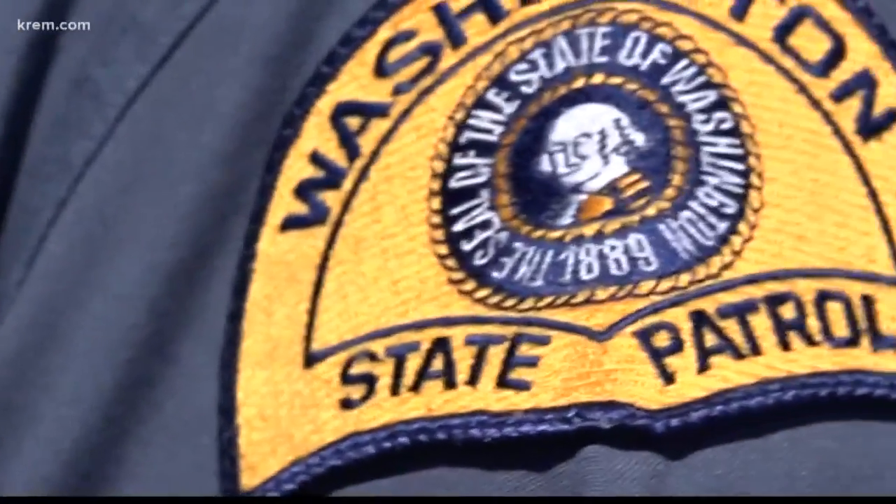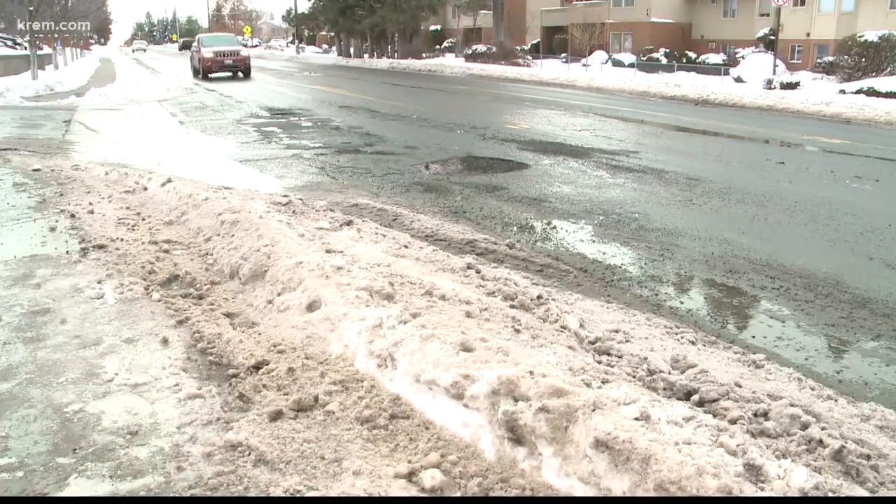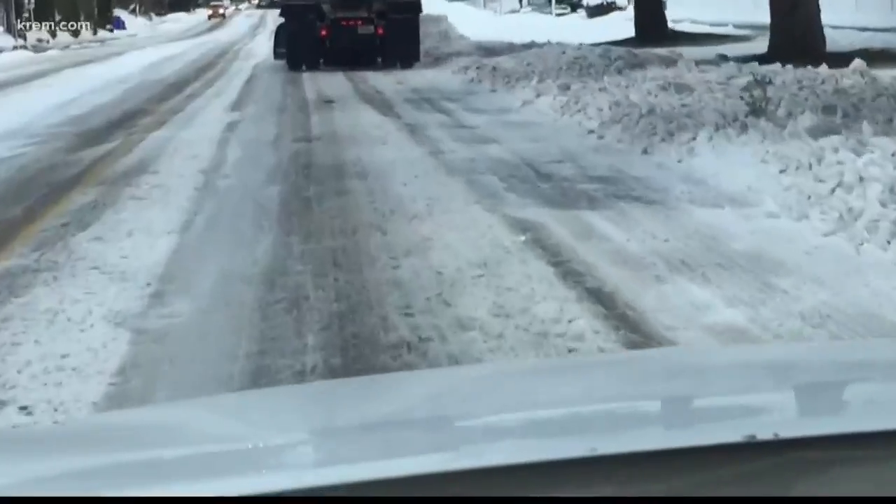Trooper Jeff Sevigny has been with the Washington State Patrol for almost two decades. He says while troopers don't use studs on their tires, the biggest key to safe driving is knowing the conditions of the road and your car. The bottom line is make sure your tires are inflated properly and rated for mud and snow at least. You have the option, of course, to run studded tires during the prescribed periods.